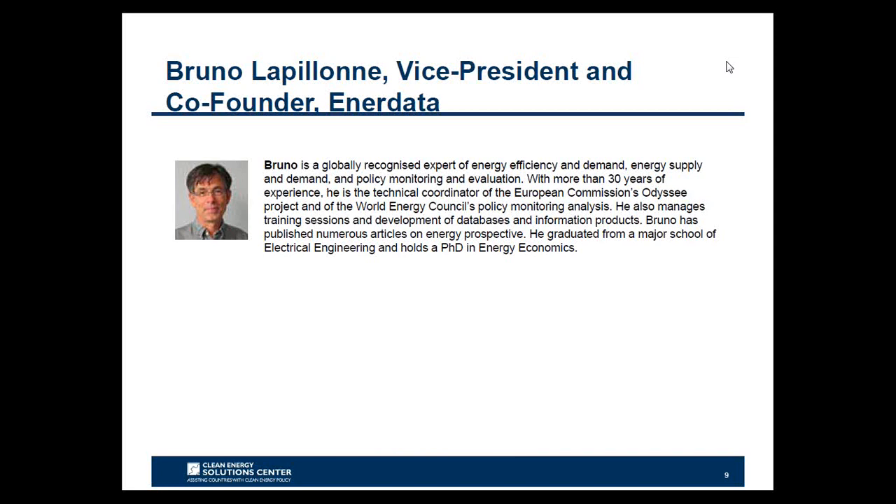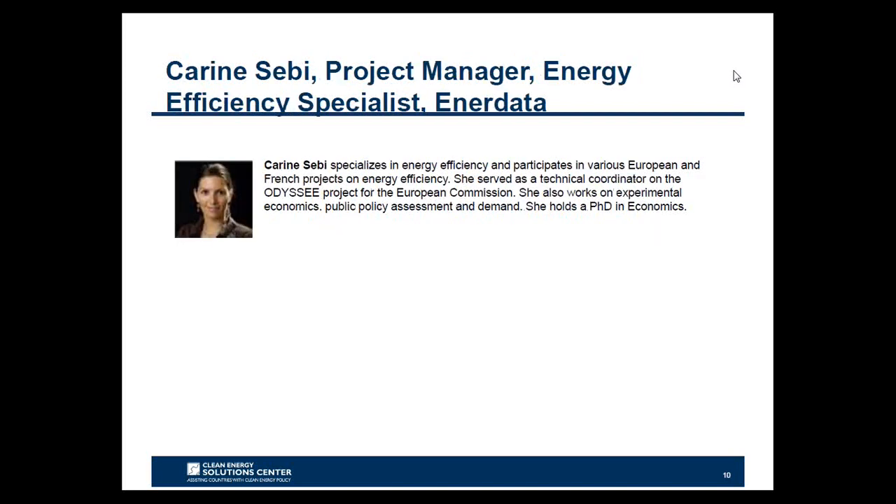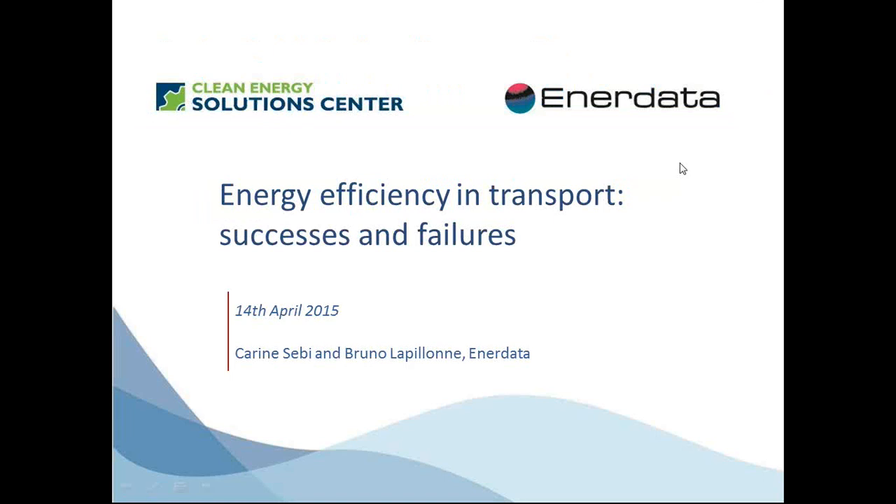I'd like to provide brief introductions for today's panelists. First is Bruno Lacloni, Vice President and Co-Founder of EnerData, a globally recognized expert in energy efficiency and demand, energy supply and demand, and policy monitoring and evaluation. Following Bruno, we'll hear from Karine Sebi, a project manager and energy efficiency specialist from EnerData. Karine specializes in energy efficiency and participates in various European and French projects. She served as technical coordinator on the Odyssey project for the European Commission and worked on experimental economic public policy assessment in demand.